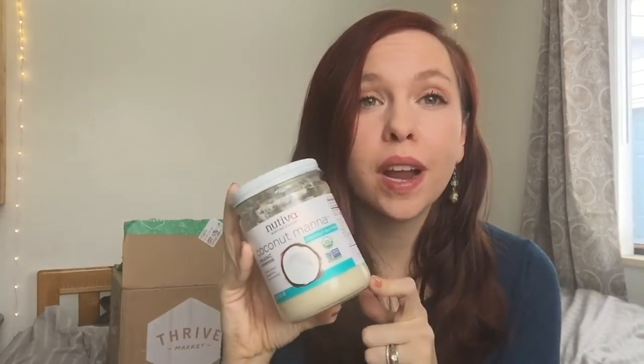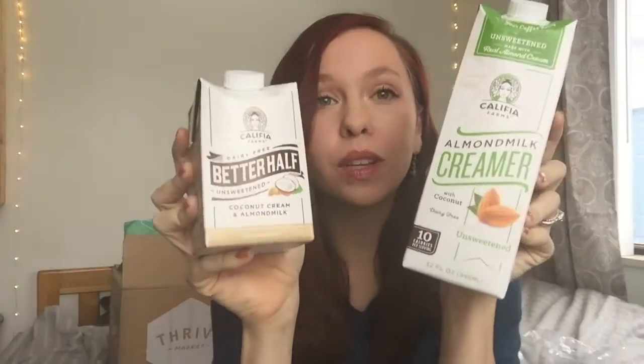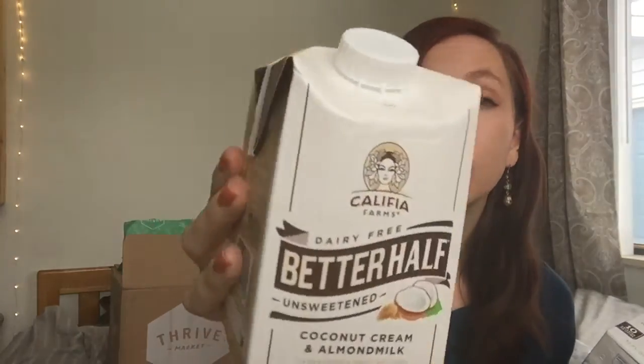I also got a jar of Nutiva coconut manna, which is just coconut puree — kind of like a nut butter but made with coconut — and it's really delicious. I also got these two new Calafia creamers I'm really excited to try. One is their version of half and half — coconut cream and almond milk — supposed to be super creamy, and it's unsweetened so it's Whole30 approved. I love Calafia's products. I also got a free coconut oil with my $59 order, which is a great bonus because you can never have enough coconut oil.